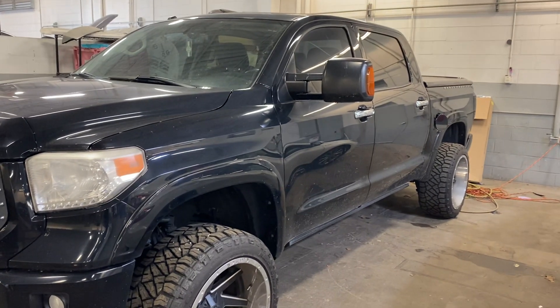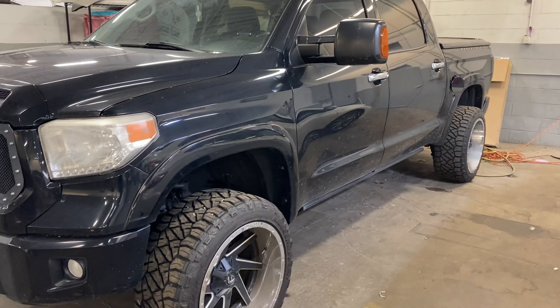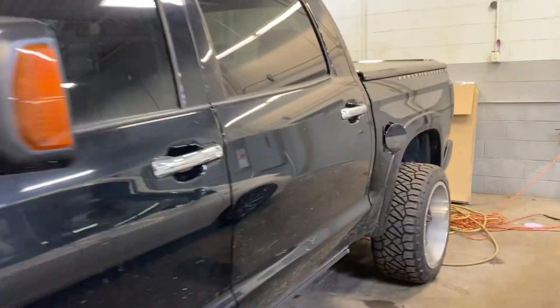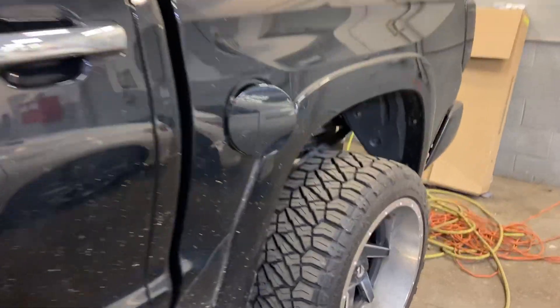Here we go, here at Jermaine Toyota checking out this 2016 Toyota Tundra. Aftermarket wheels and tires, brand new rubber, black hard tonneau cover — just came in on trade.